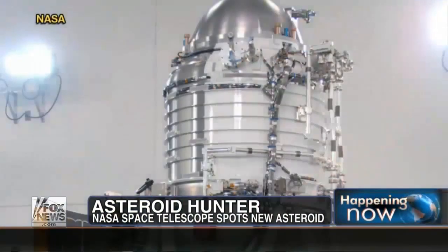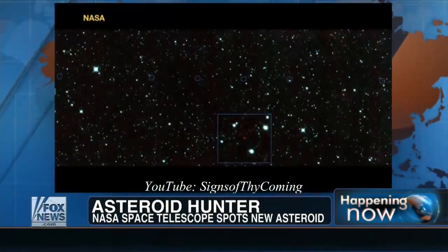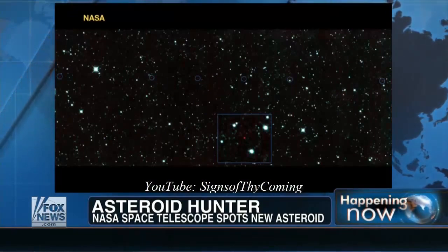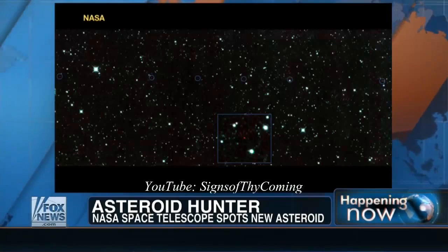A never-before-seen asteroid spotted by NASA's newly reactivated asteroid-hunting space telescope known as NEOWISE — Near-Earth Object Wide-Field Infrared Survey Explorer. It came out of hibernation just last month, and this is what it found: a rock now named 2013 YP-139. We're told it's potentially hazardous, orbiting 27 million miles from Earth, and it's getting closer.